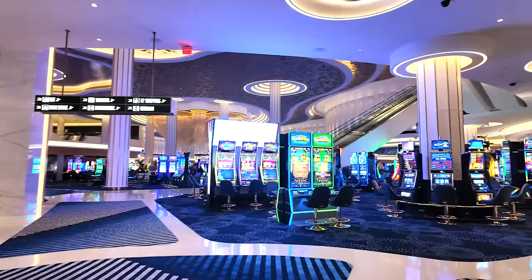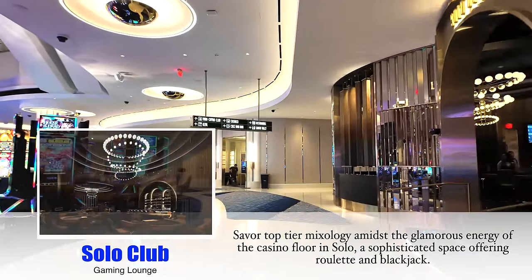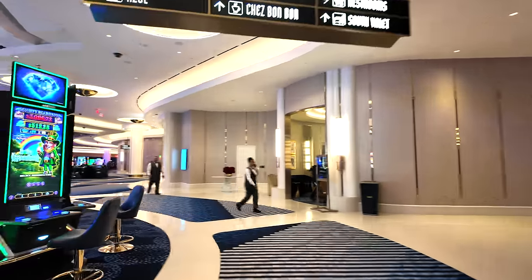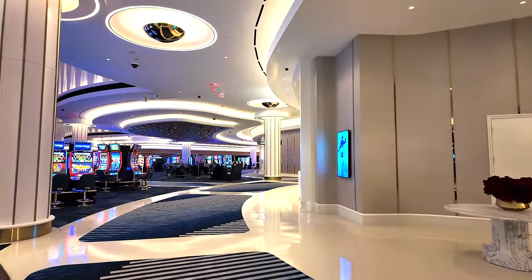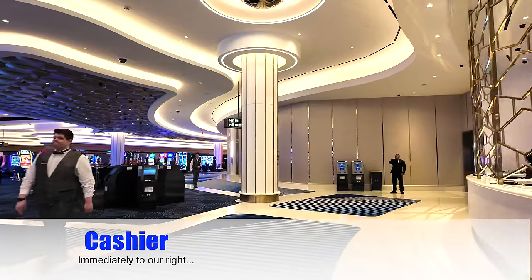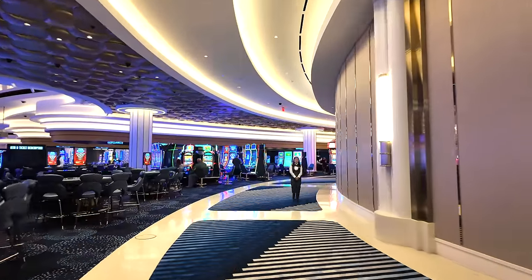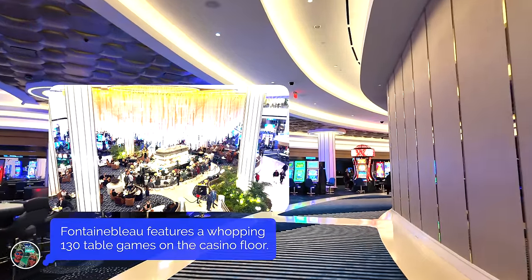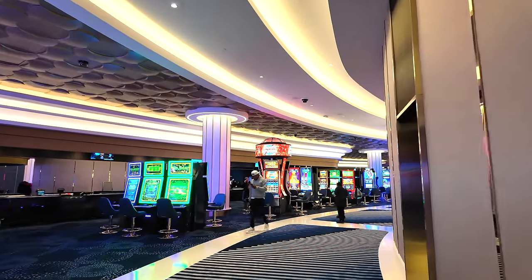Everywhere you enter this casino floor from is just stunning — that chandelier in the middle, the high ceilings. This is probably the most elegant casino in town. Right over here on the right is the casino cage. I see some table games we just passed on our left — that's not the main pit. The main pit is over here to our left now, under the awning. Really cool — we'll see more of that later.